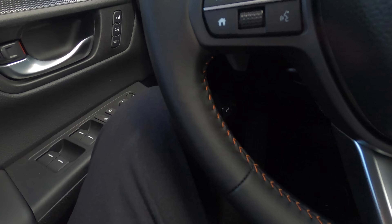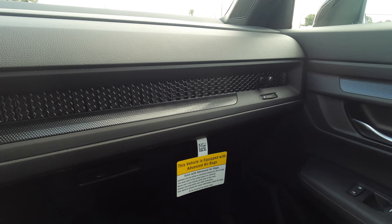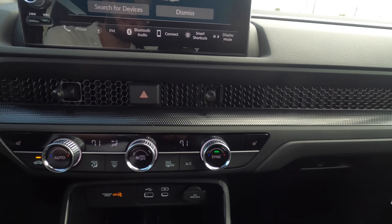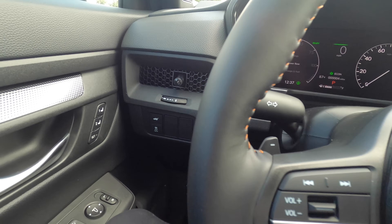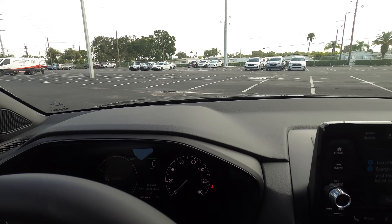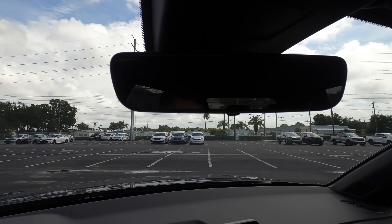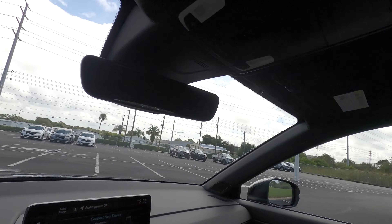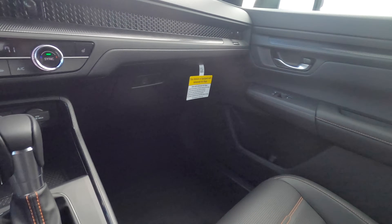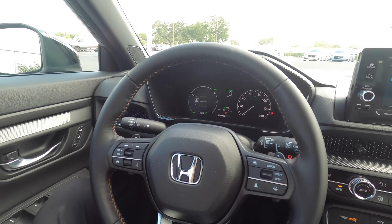The CR-V has plenty of headroom as well as leg space, taking bits from the Civic like the honeycomb that goes into the dash and integrates into the air vents seamlessly — and they carry on to the driver's side. The Bose upgraded sound system is only on the Sport Touring. Auto-dimming rearview mirror starts on the EXL. Moonroof starts on the Sport trim. The leather for the shifter and steering wheel is on the EXL trim.